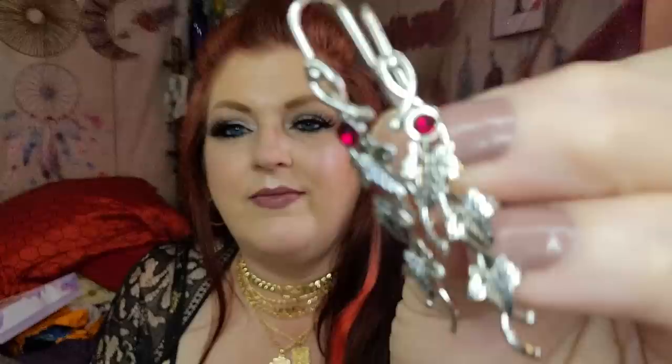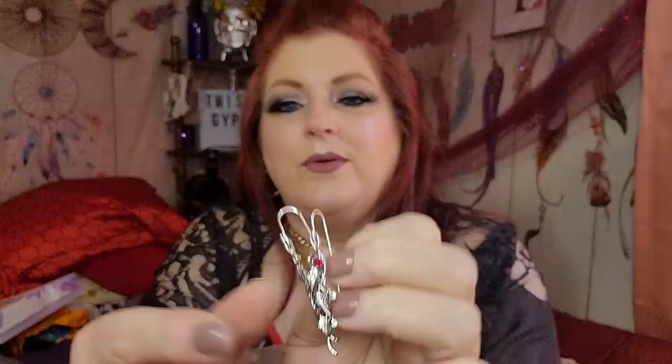They have that red — wouldn't they be pretty with this shirt since it has all the red, but like a little vine. How pretty are these? I love earrings that are made like that. Those are cool. Those are really cute. I love them.